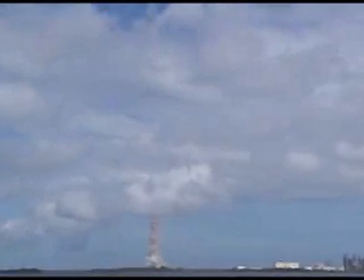Rolling. Roger roll, Discovery. Discovery, roll maneuver is complete. It's now in a heads-down position, on track for flight to the International Space Station.